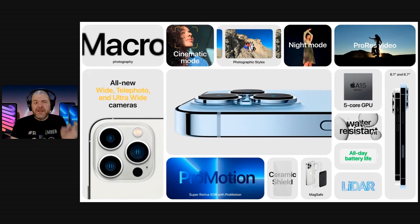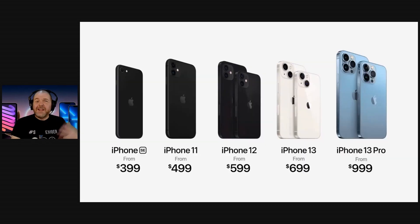Over on the Pro models, the big changes are: a macro lens for taking close-up photos, improved Pro Motion display for up to a 120Hz refresh rate — very similar to what we have on the iPad Pro — and cinematic mode for video, meaning you can shoot really nice high-quality 4K 60fps Dolby Vision video. And here is your lineup for the 2021 iPhones.